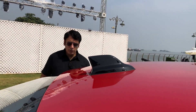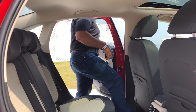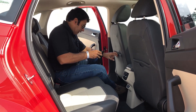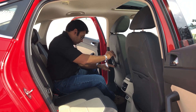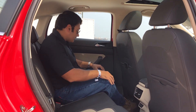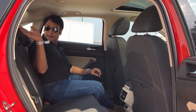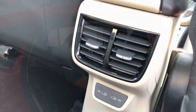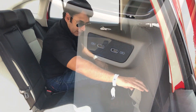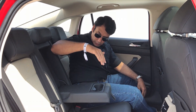Let's check out the rear seats of the Slavia. The doors open quite wide, making it easy to step in. Inside, there is a small mobile holder. You get three adjustable headrests for comfort, rear AC vents, two USB ports, map pockets, one more mobile holder, a foldable armrest, and bottle holders.